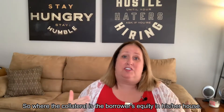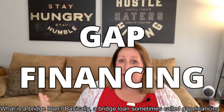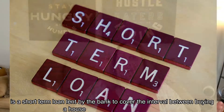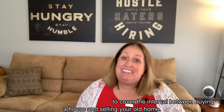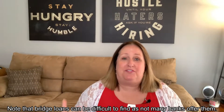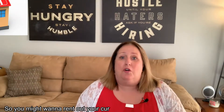What is a bridge loan? A bridge loan, sometimes called gap financing, is a short-term loan lent by the bank to cover the interval between buying a house and selling your old home. Note that bridge loans can be difficult to find, as not many banks offer them.